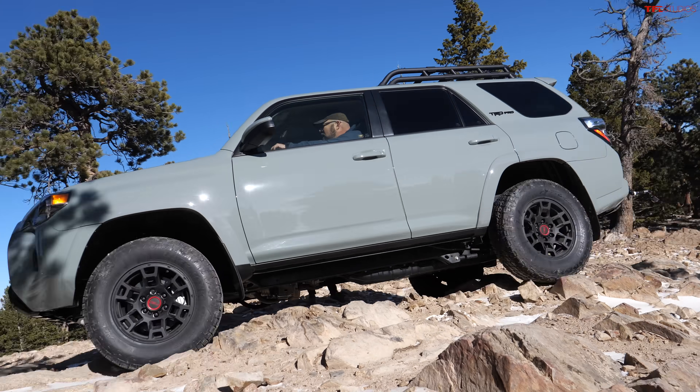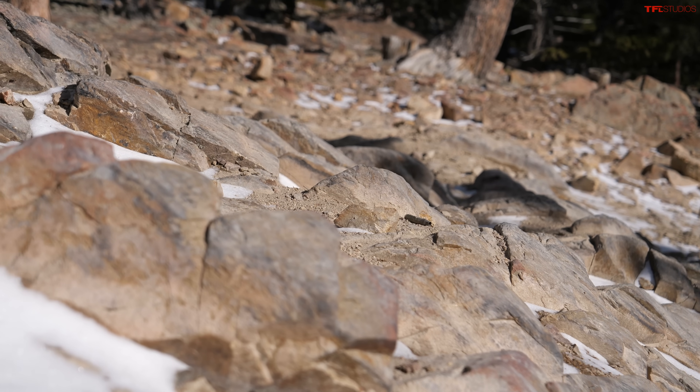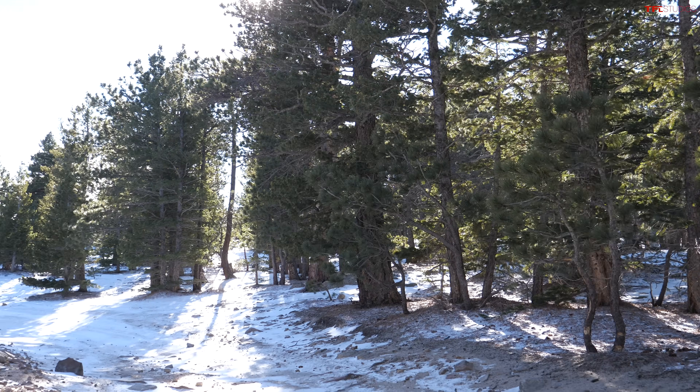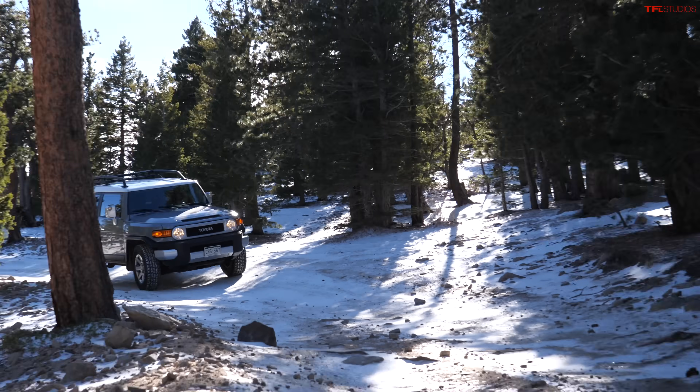Nathan gets compliments on his driving after completing the razor rocks in the 4Runner. The group debates whether the 4Runner did better than the FJ. Nathan thinks the longer wheelbase helped him straddle the obstacle better. Everyone agrees they're glad the Lexus wasn't brought up here — nobody wants to break stuff. The 4Runner is described as suiting Nathan's personality perfectly: a real beast, and one of the best four-door vehicles in its class until the Bronco arrives.